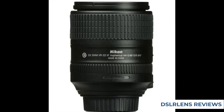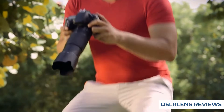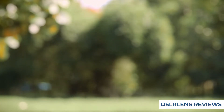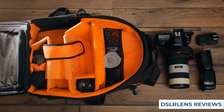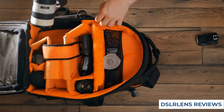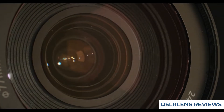The Nikon AF-S DX Nikkor 18-300mm f3.5-6.3G ED VR lens is our number one pick for best lens because it is versatile and affordable, perfect for anyone looking for a versatile and affordable option. This lens is perfect for both stills and video photography, with its variable aperture range of f3.5-6.3, which makes it perfect for shooting indoor or outdoor scenes.